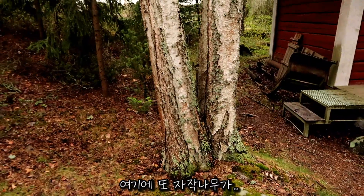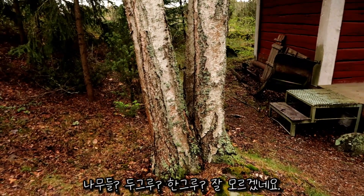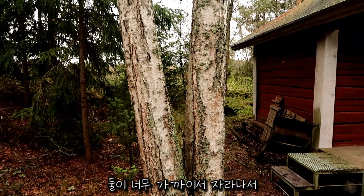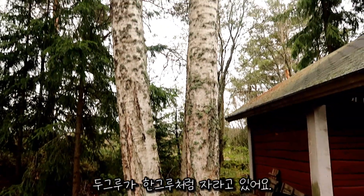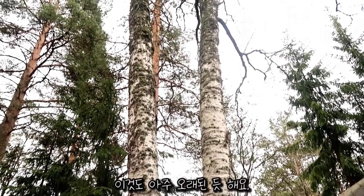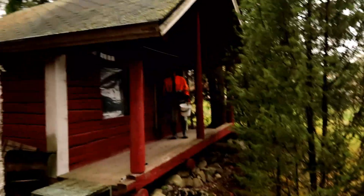Here's another birch tree — actually two trees, or one tree, I'm not really sure. They grew really close to each other. We have two of these growing here and they must be also really old.